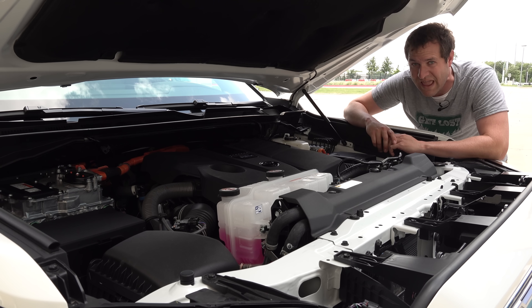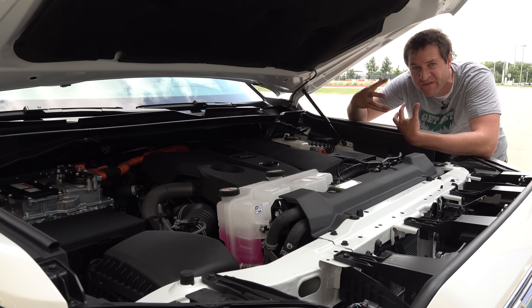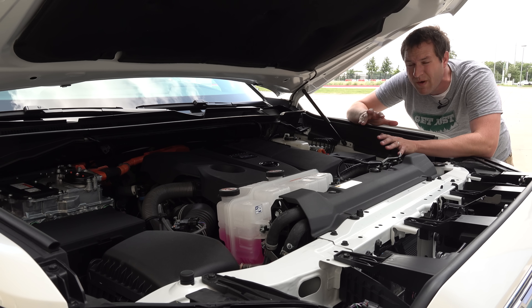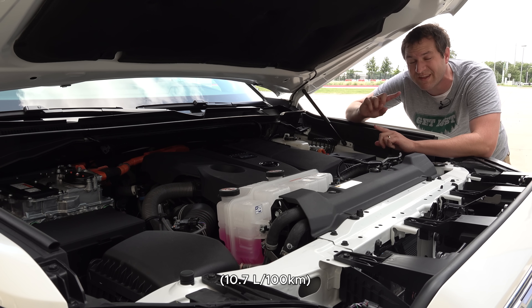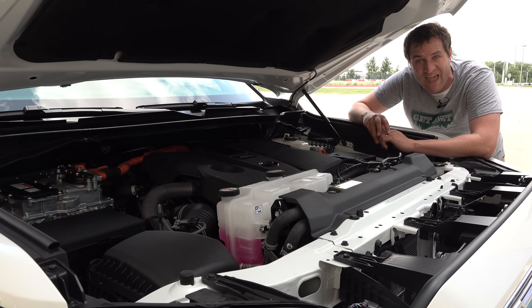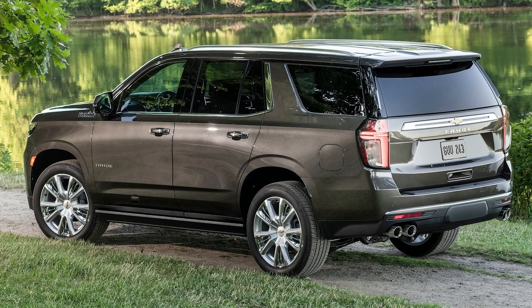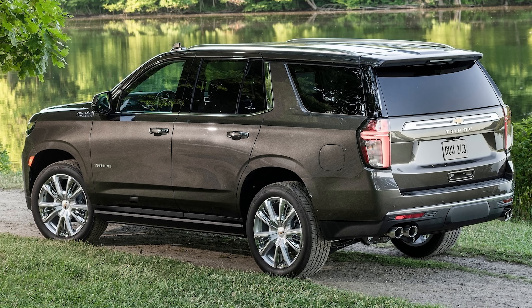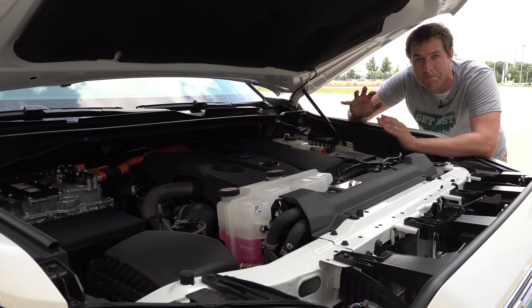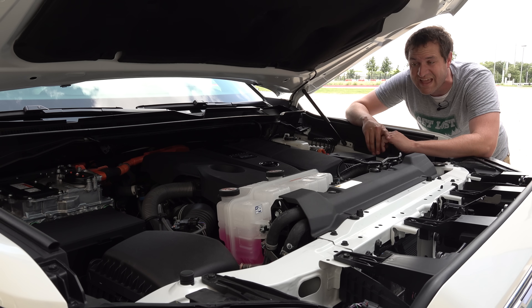So more power and torque. How about fuel economy? Although official numbers haven't yet been released, the Tundra with this engine gets around 22 miles per gallon combined. The Sequoia will likely be about the same — a huge improvement over the Chevy Tahoe's V8, which gets about 16 to 18 miles per gallon. This will likely be 4 to 6 miles per gallon more than the Tahoe.